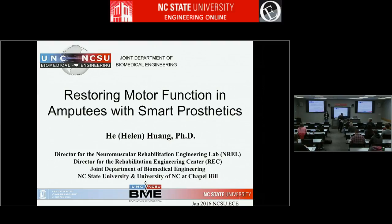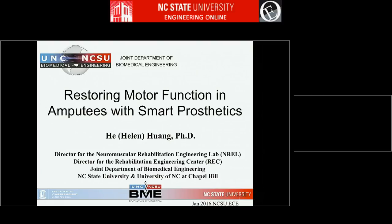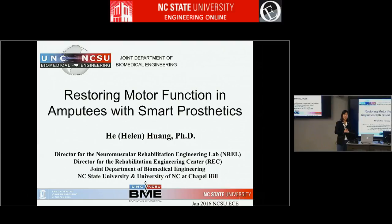Thank you for inviting me to give a talk. My background is actually in electrical engineering for my bachelor's degree, then I got a PhD in biomedical engineering. So a lot of the techniques I use are related to signal processing and control. I thought this is a great audience to present my work.